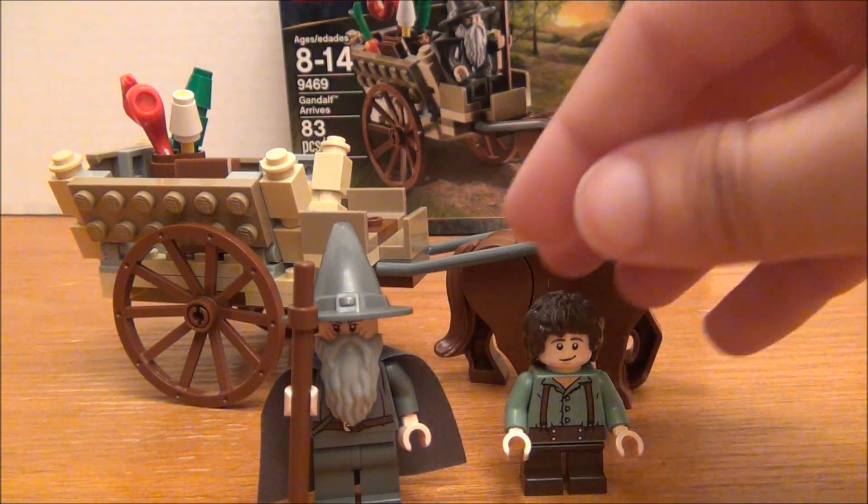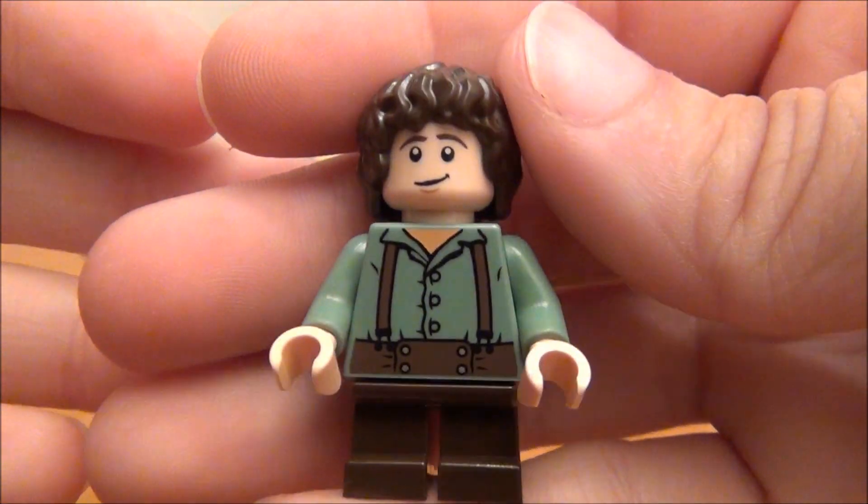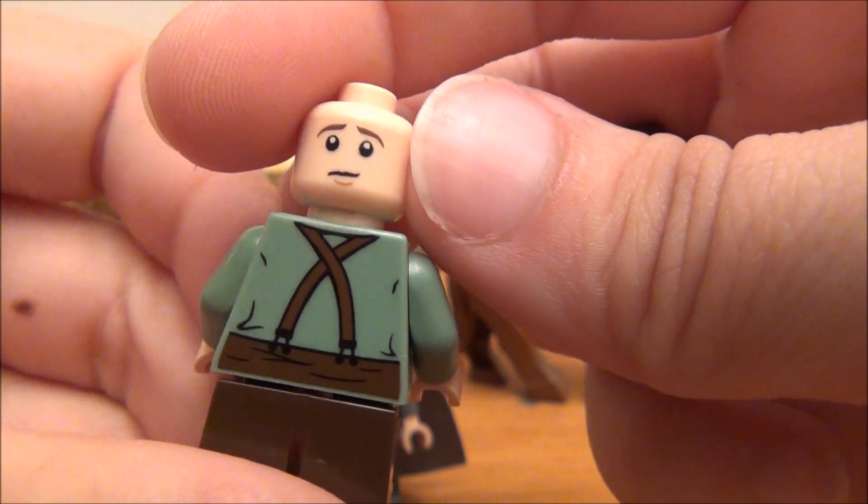So let's go ahead and move in for a close-up and look at all the details on it. There are two figures in this set. First, here is Frodo, before he finds out he has to take the ring to Mordor. And there's the back.